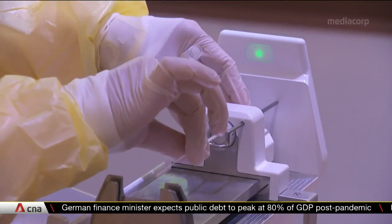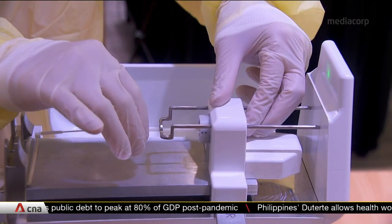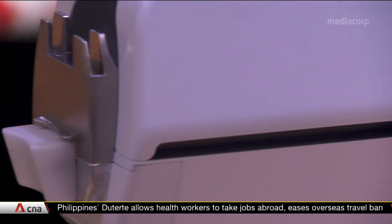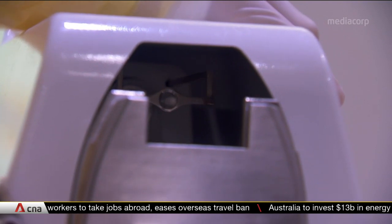The team from Singapore General Hospital, National Cancer Centre Singapore, and medical robotics company Bybot Surgical has filed a patent for this technology. It also hopes to deploy at least 50 SwabBots in Singapore and the region by the end of the year.